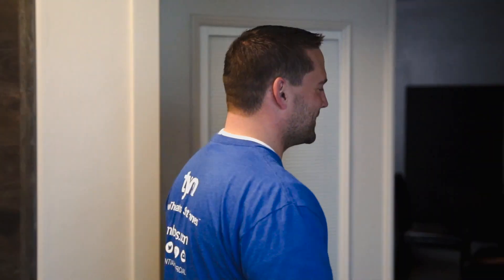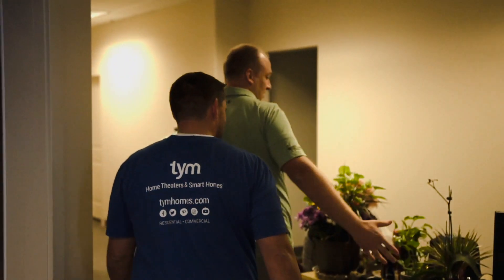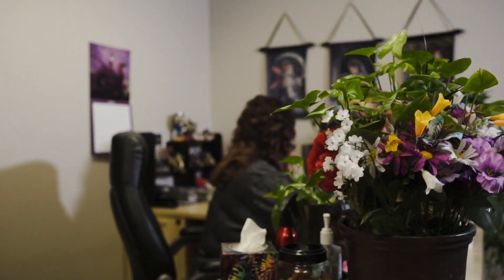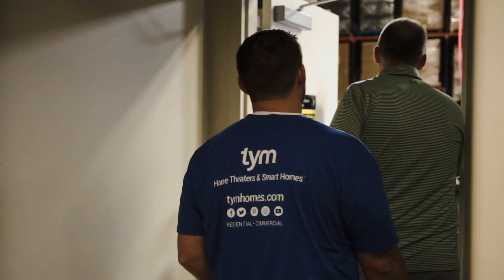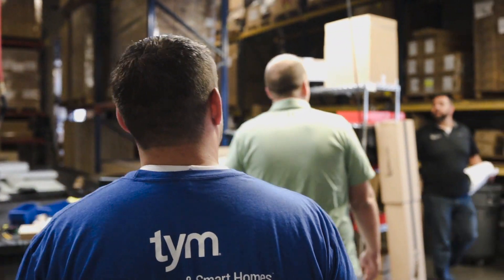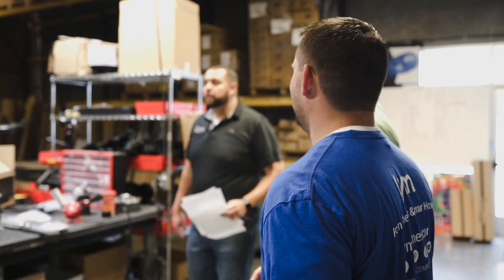This is Dawn, by the way — she's on our inside sales team. We're going to step right up here into our assembly area. We've actually got a lot going on — we just received a big replenishment.